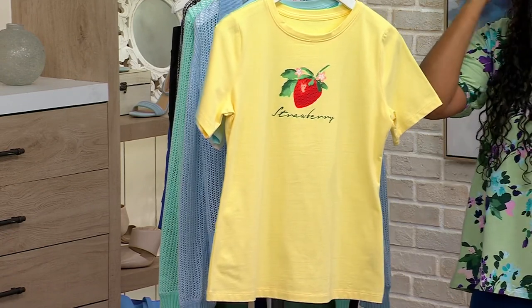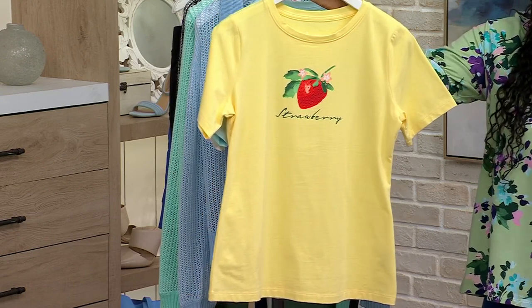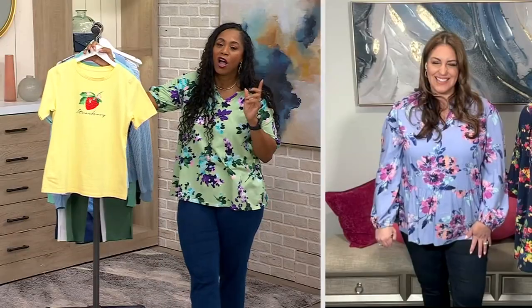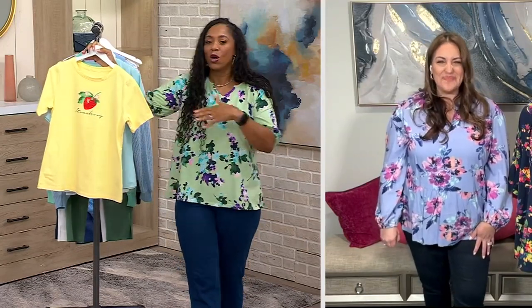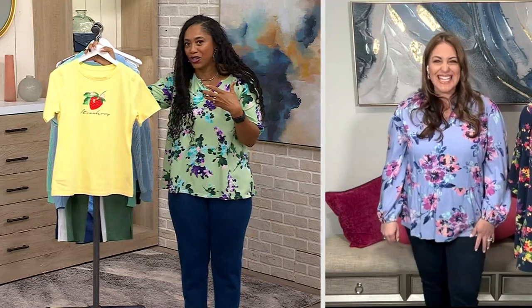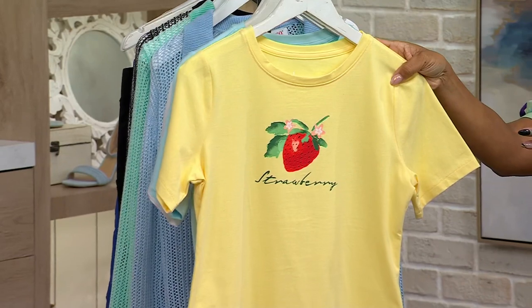This is how you bring in the season and do something fun to commemorate it. I would wear something like this and tell everybody, okay, this is our first day of summer shirt. When summer hits, we all wear our strawberry shirts — how fun would that be? So this is your strawberry on this beautiful yellow background.